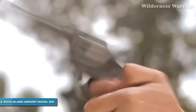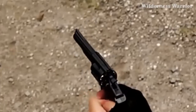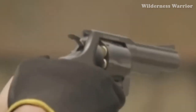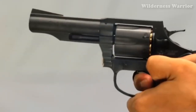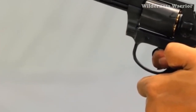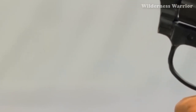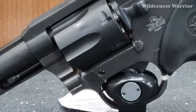Number 3: Rock Island Armory Model 200. Enjoy the extra power and accuracy of the .38 Special round with the Rock Island Armory Model 200 revolver. This revolver features all-steel construction with a parkerized finish for extra durability and oversized polymer combat grips for added control. It comes with a 4-inch barrel and a capacity of 6 rounds in the cylinder, making it an ideal choice for self-defense. At only 8.75 inches in length and 5.44 inches in height, it's easy to carry.